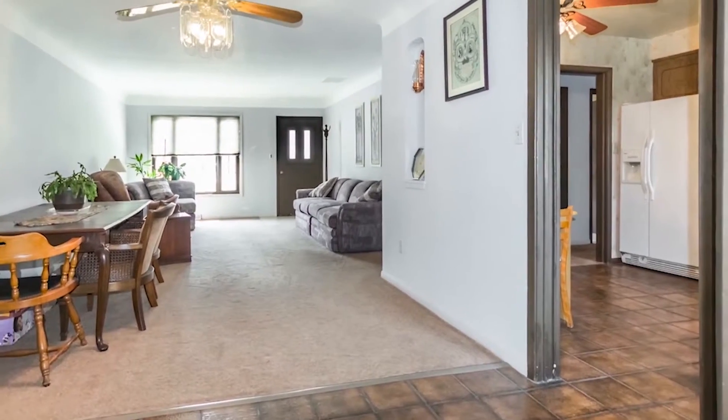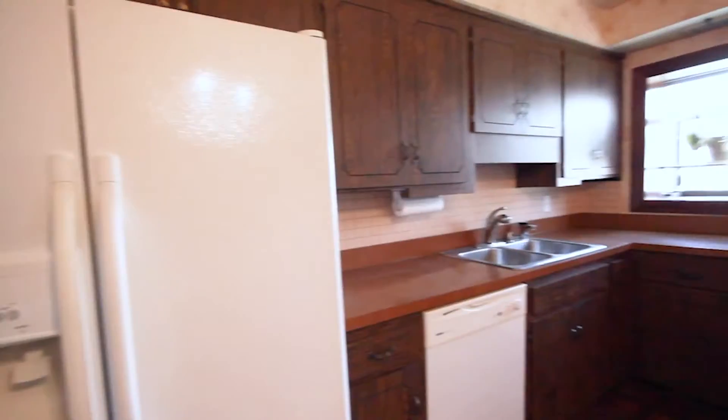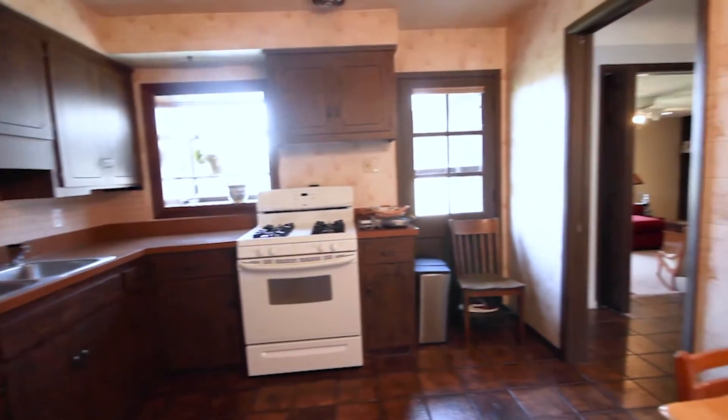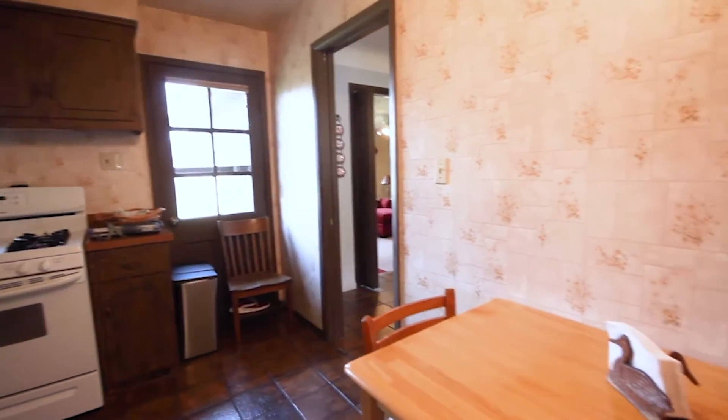Conveniently located right off the dining area and adjacent hall is a huge kitchen with yet another space for dining. Imagine the meals you can cook up here with this much space — you can let your culinary creativity run wild.